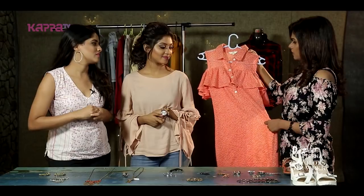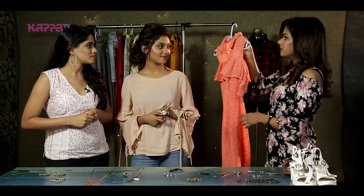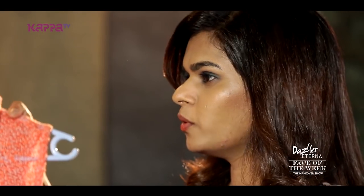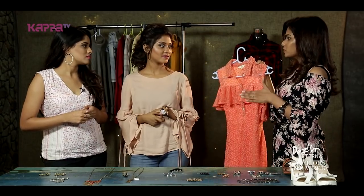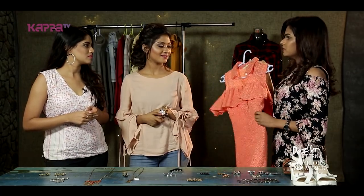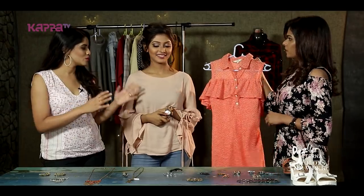So Shanti, what sort of material is it? Actually, this is Lycra material — it's a body-fitting and stretchy material. So Vesmaya, it will suit your body figure. Go change and come back.